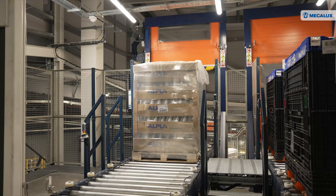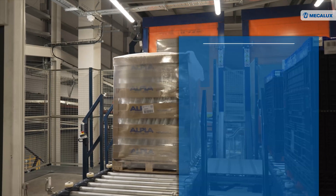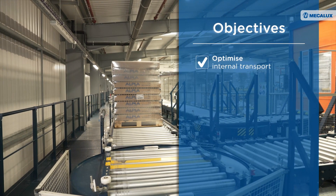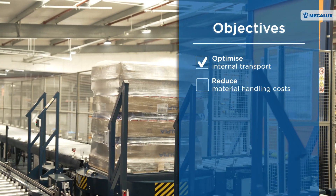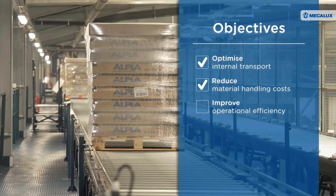Appler decided to implement an automated solution to optimise internal transport between the production and warehouse buildings. Its objectives were to reduce material handling costs and improve operational efficiency.